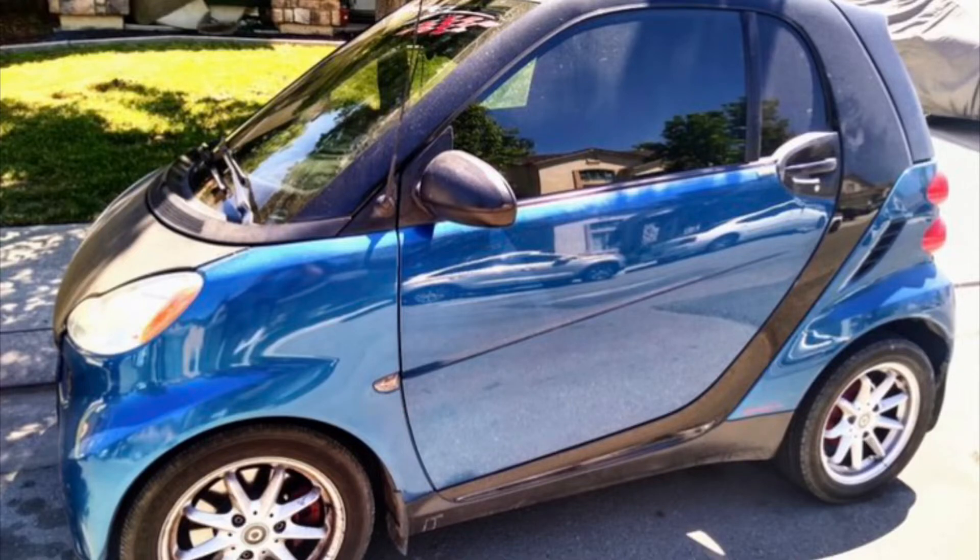Hey, Michael. This is Sal from California. My sister has a 2008 little Smart Car. It's an automatic, it's got a three-cylinder in it. Before, it got about 36 miles to the gallon. It ran real rough, it didn't run real well.